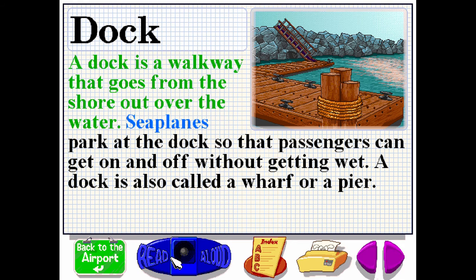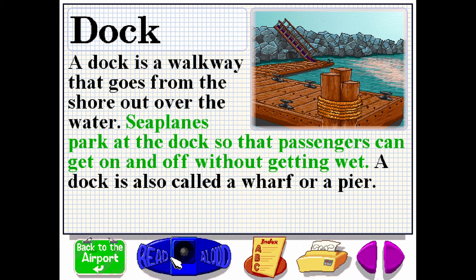A dock is a walkway that goes from the shore out over the water. Seaplanes park at the dock so that passengers can get on and off without getting wet. A dock is also called a wharf or a pier.